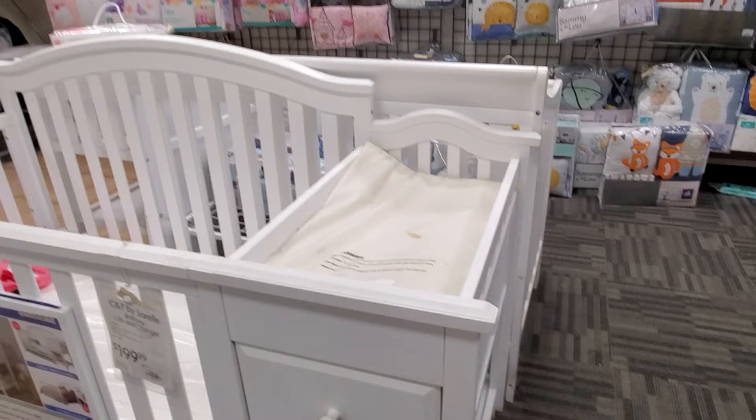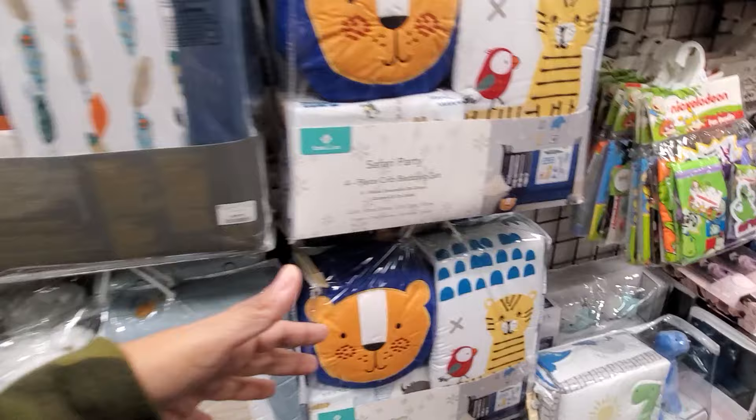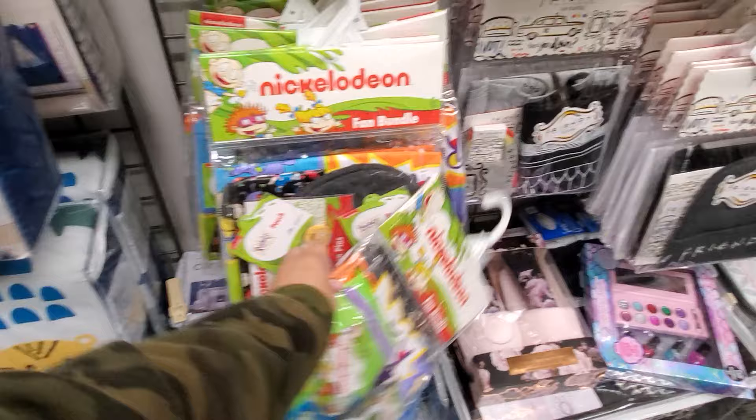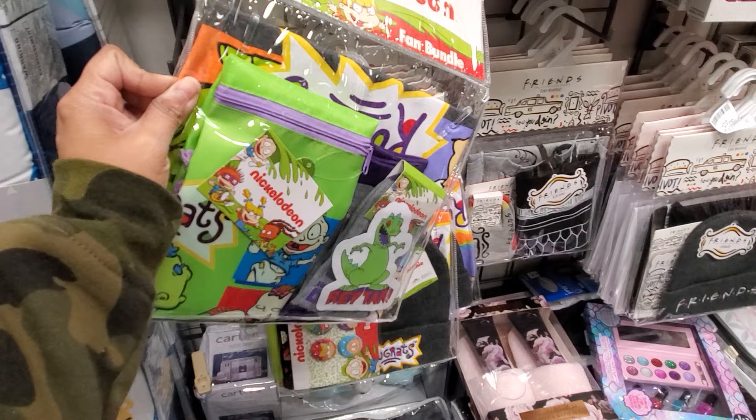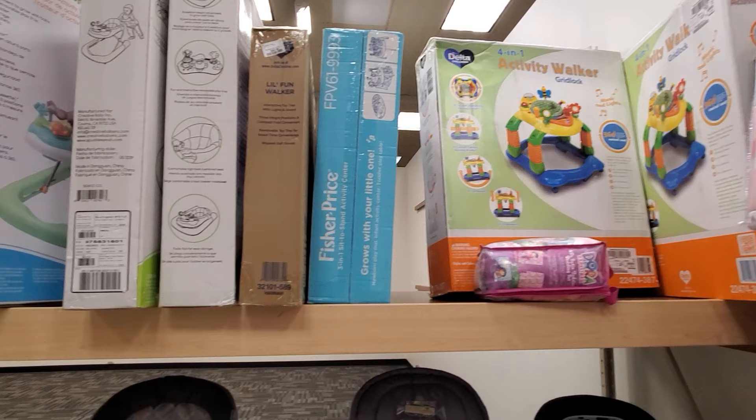The white crib at $200 comes with a changing table too — they're so tiny! They have cute crib bedding and just have everything here. I also found a fan bundle randomly — you get socks, a pouch, and a t-shirt. There's a Friends one for $70.